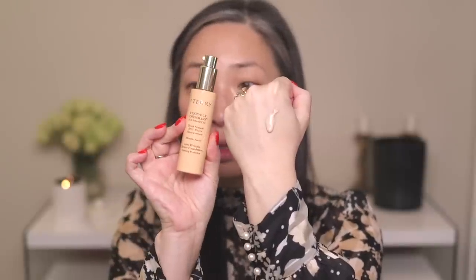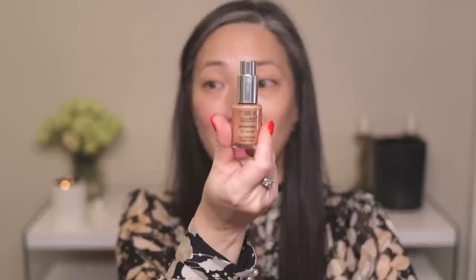I love this foundation — I love the texture of it. It's lotiony, even though it's labeled as an anti-wrinkle serum foundation. A lot of serum foundations are very thin, but this one has more of a typical foundation texture. You can see how light this shade is, so what I've been doing is mixing one pump of this foundation with one pump of the By Terry Brightening CC Serum in Sunny Flash to deepen it up a little.